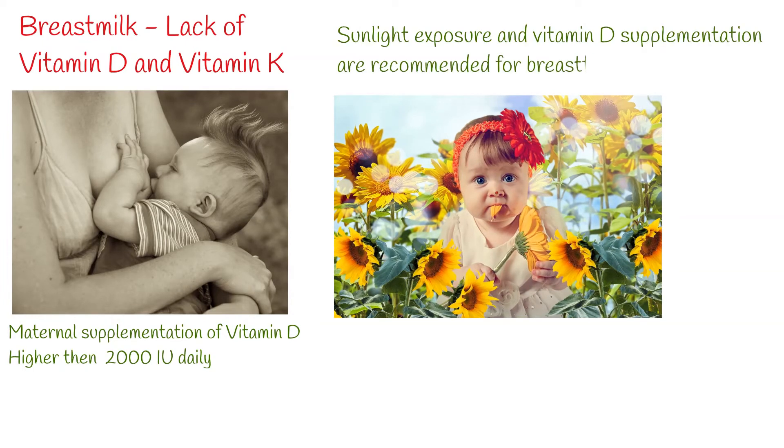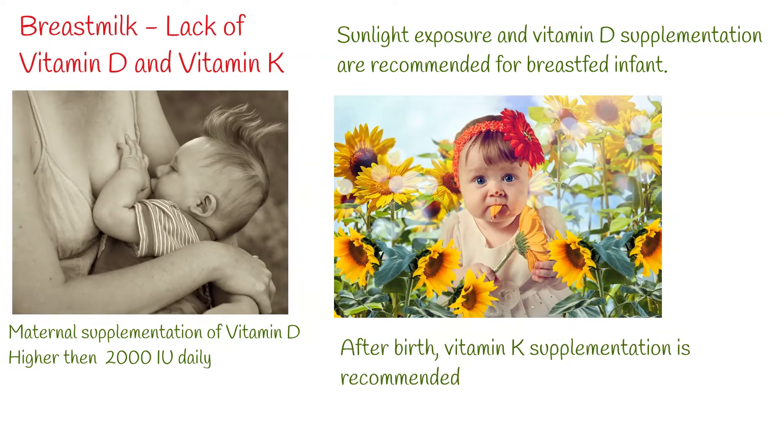Vitamin K is essential to the proteins involved in blood coagulation. Newborn infants often have an extremely low concentration of vitamin K and are at risk of developing hemorrhagic disease. After birth, vitamin K supplementation is recommended.